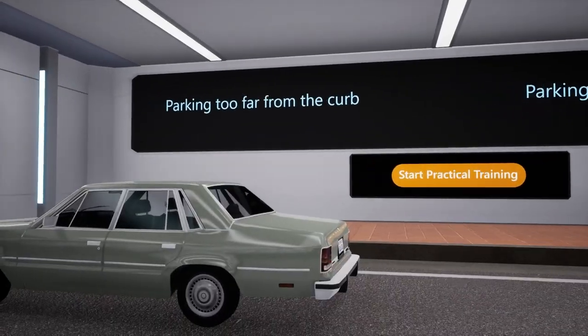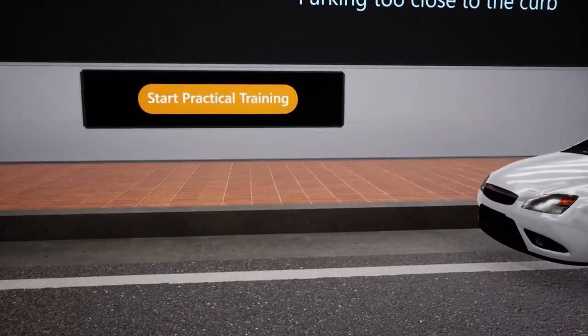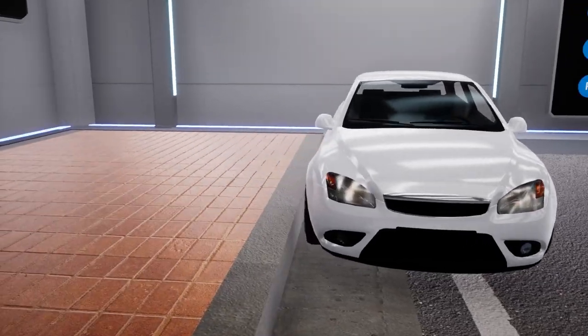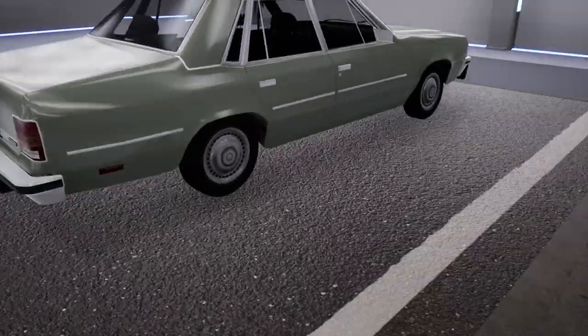Lastly, there are various common incorrect parking practices that result in an offense, such as parking too close or too far from the curb, parking at the wrong angle, or parking in unauthorized spaces. All of these fall under the category of poor parking practices.